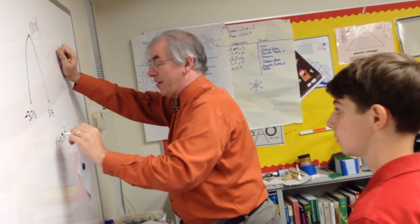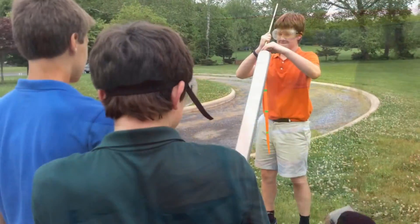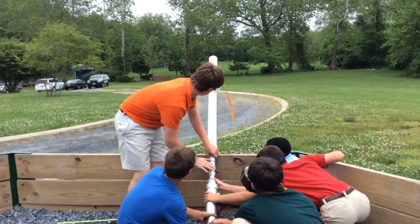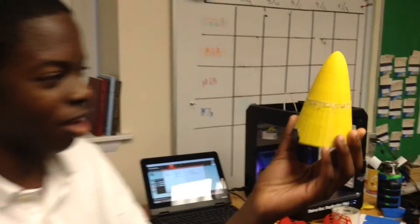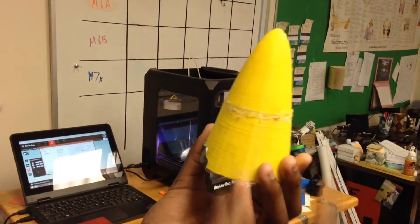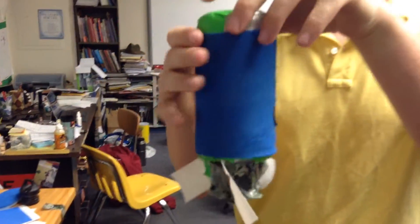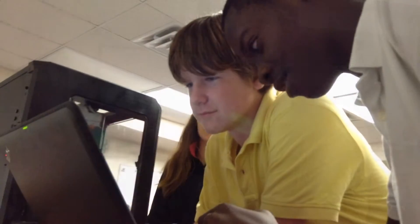For example, I have a group of boys that are working on using — they've already built an air can and looked at how a compressed air can works. Now what they want to do is study how the nose cone, or the design of the nose cone, affects flight: flight time, flight accuracy, and efficiency. Can they get more efficient spins with different types of nose cones? Can they get nose cones that are more effective for doing one thing versus another?